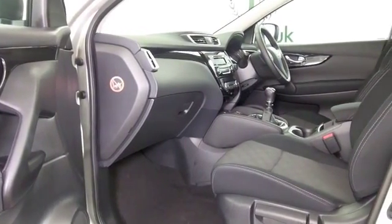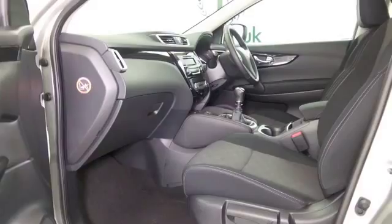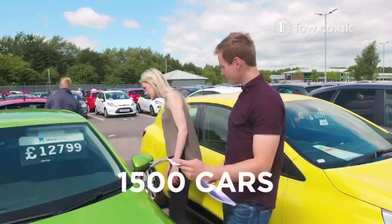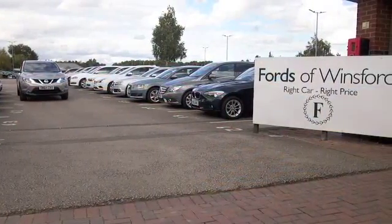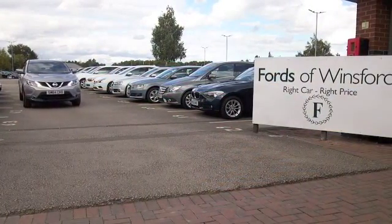This one has a lovely spacious interior, and five adults can sit in here in absolute comfort. You do sit fairly high up, but it's easy to get in and out of, which is good news. All the right equipment as well.